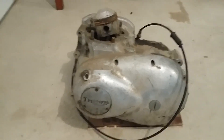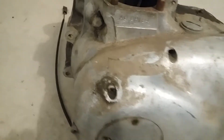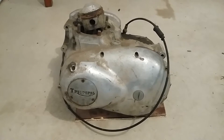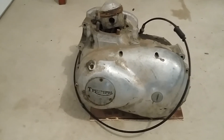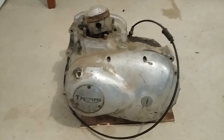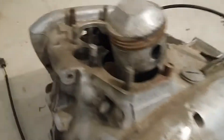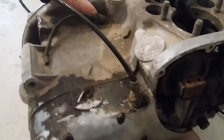It's a 1969 T100C Triumph Tiger, a 500cc two-cylinder bike. Basically what you can see is it's the bottom end and there's one piston still on it. I've got to dig into it yet — I haven't really started digging into it too much at all. This is just how I picked it up.